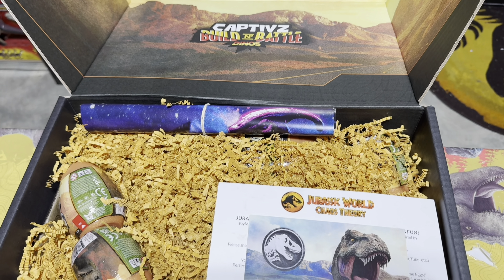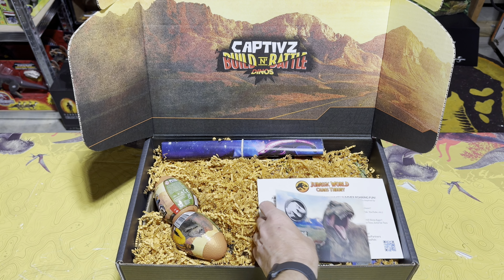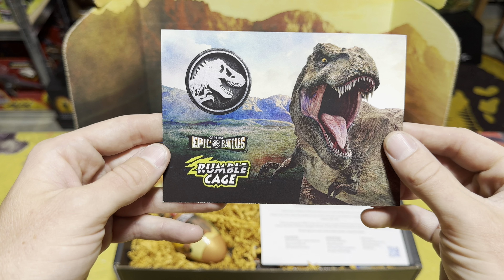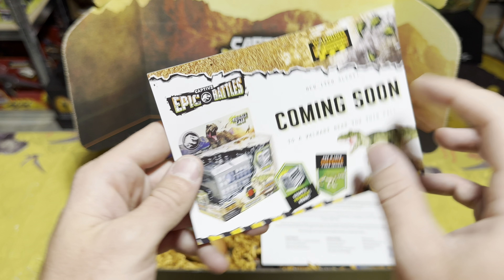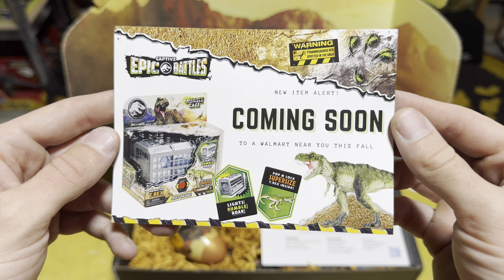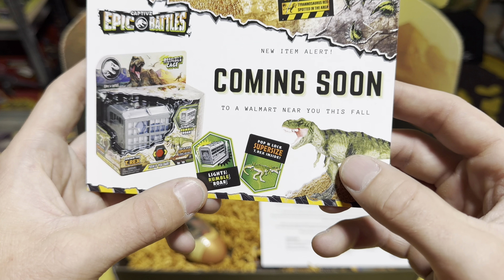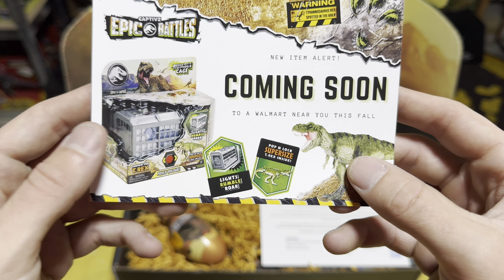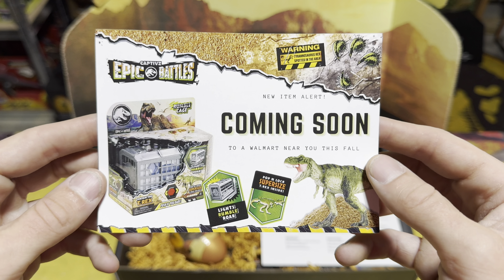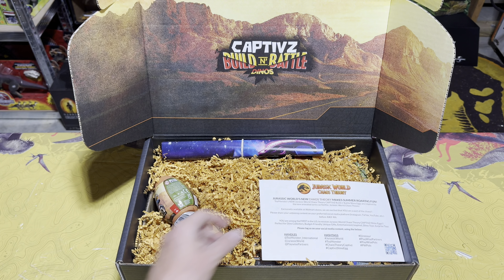There's all kinds of awesome stuff inside, so let's start taking it all out. The first thing we have here is a little advertisement for a new Captives Epic Battles Rumble Cage. Look at this guys — a new toy coming this fall to Walmart with lights, rumble roar, and a super-sized T-Rex inside. This is super cool and something you'll start seeing in stores this fall, which is really exciting.